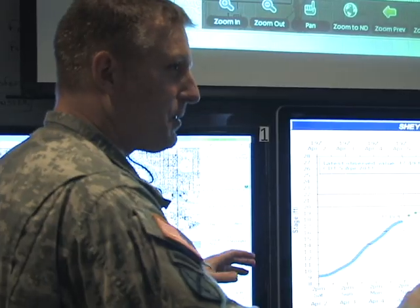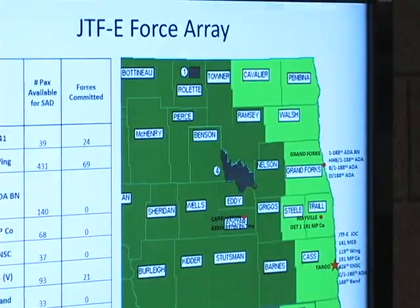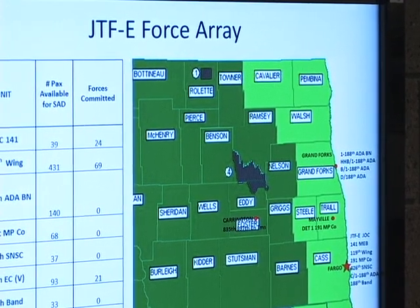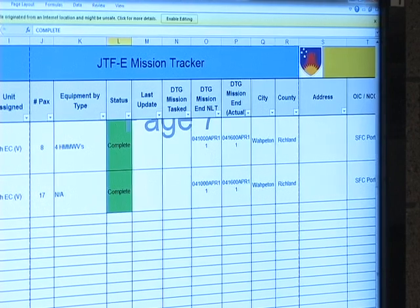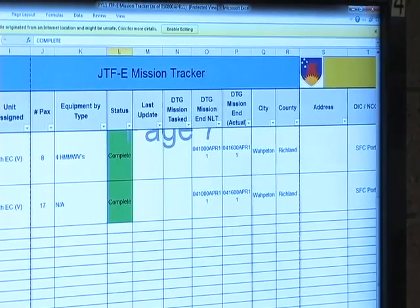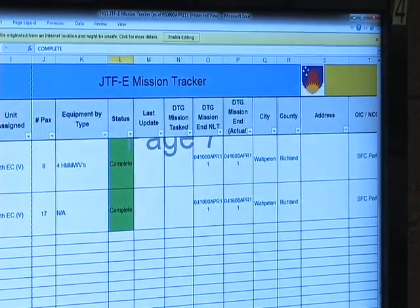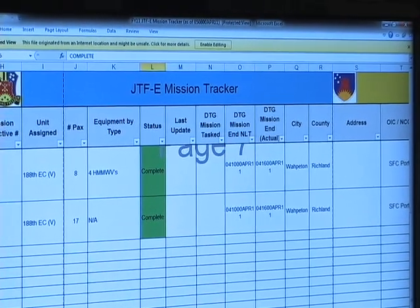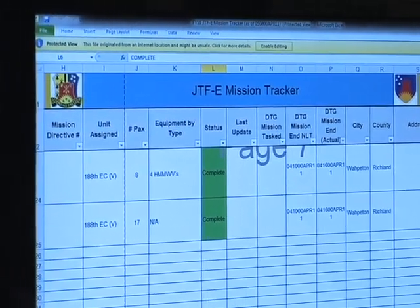I'm here this morning to have an opportunity to see how our operations center at Joint Task Force East is set up and running. The end state of this is to show you how we're feeding our COP and how we're managing that. Starting on the far right, on that screen we've got the real-time Joint Force Array to include forces available and forces employed, so the commander can always track what assets he's got out and available.